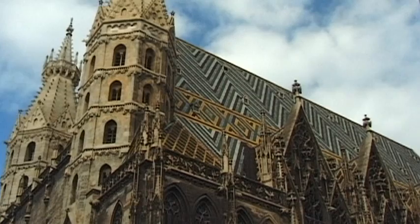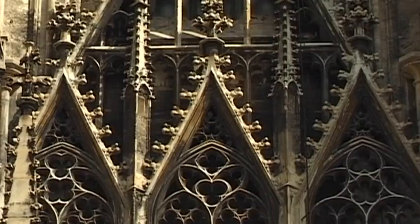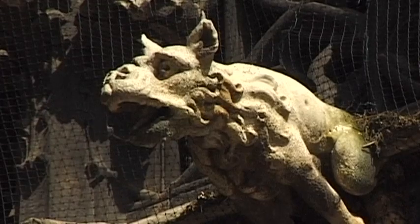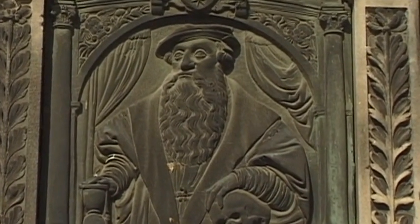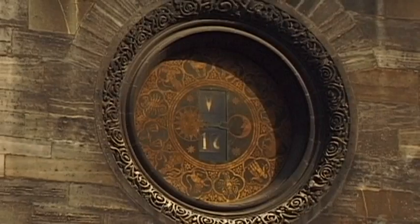In 1433, construction of the highest tower was completed. Seven years later, a mighty larchwood roof framework was added. Friedrich III finally realized the original ecclesiastical and political aims and dreams of his great-uncle, Rudolf the Donor.